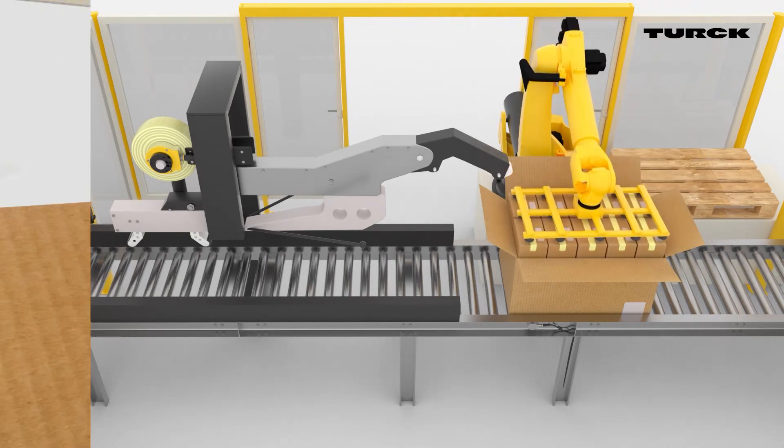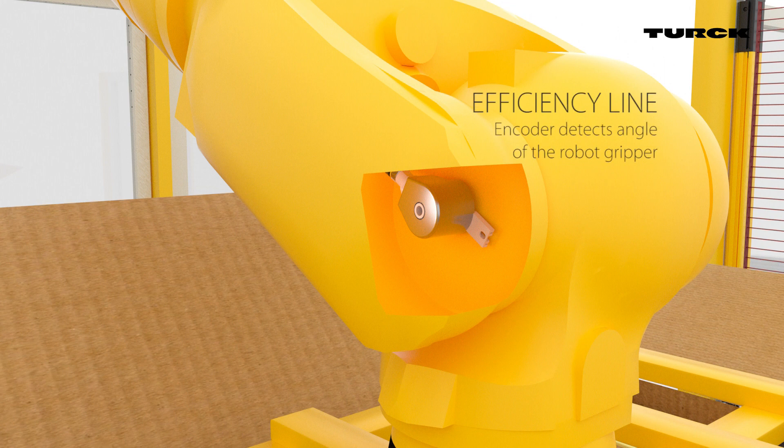At the robot arm, one of Turk's efficiency line encoders dynamically detects the angle of a gripper, ensuring a reliable solution.